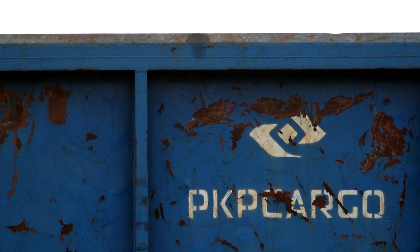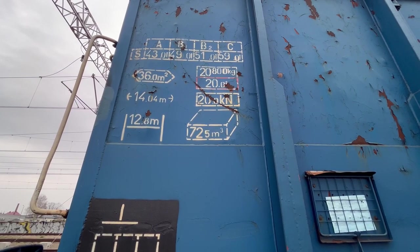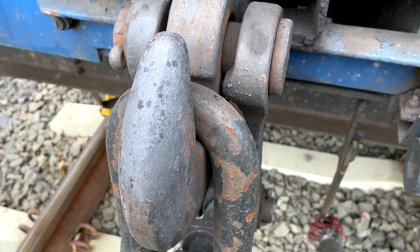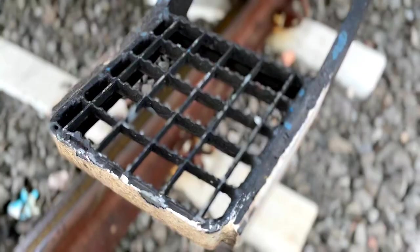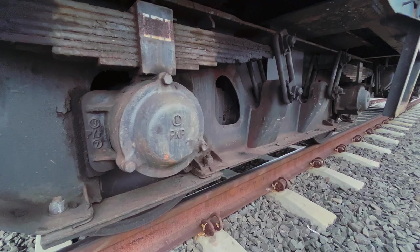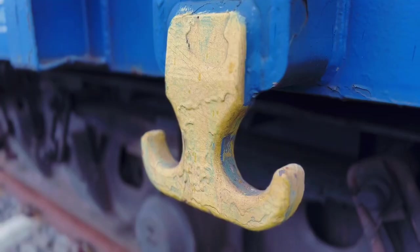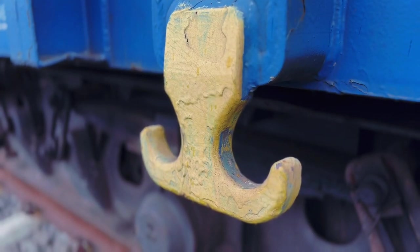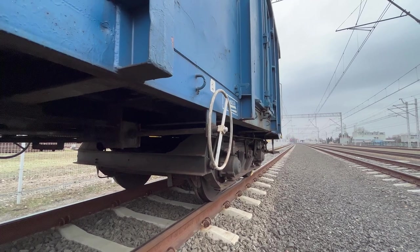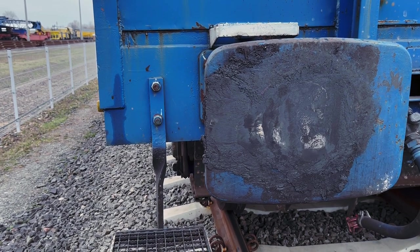Zaletą węglarek budowy normalnej jest stosunkowo prosta konstrukcja, dzięki której po naprawie głównej praktycznie odzyskują one właściwości taboru nowego. Mniejsze znaczenie ma zatem wiek wagonu, większe natomiast utrzymanie właściwego stanu technicznego, co wymaga ciągłych nakładów. Duża skala inwestycji w omawiany tabor wpływa na obniżenie jego średniego wieku i podnosi dostępność wagonów, która jest szczególnie istotna, gdy prace modernizacyjne wydłużają obieg tego taboru.